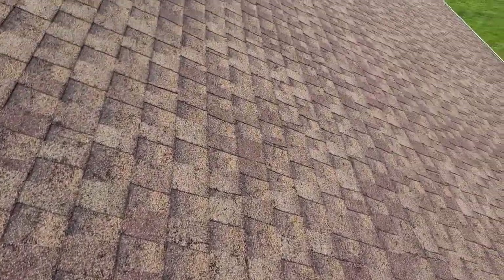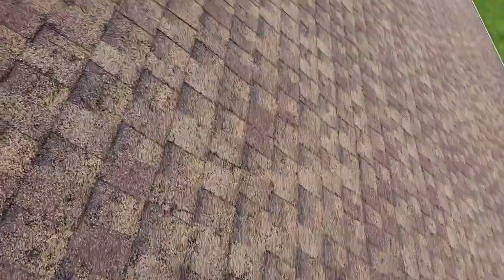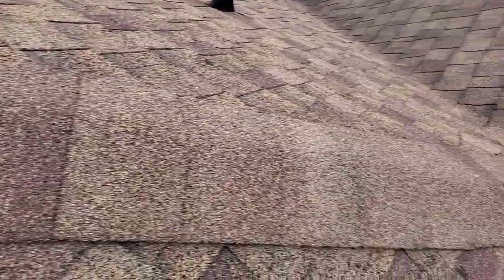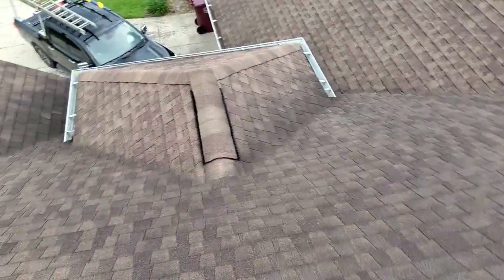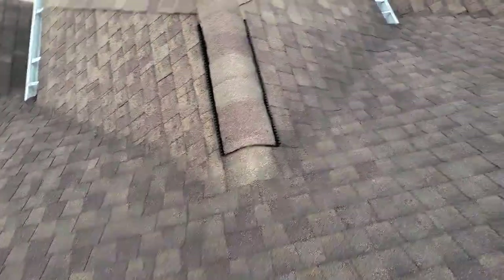There's a lot of grain loss here. At first glance it could be misconstrued as hail impact, due to the lack of collateral damage and mostly the lack of anything on the hip ridges. There's not a single mark on any of the ridge shingles. I would say it's definitely grain loss.